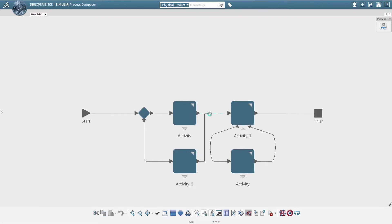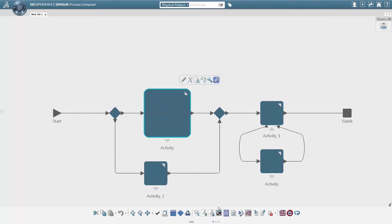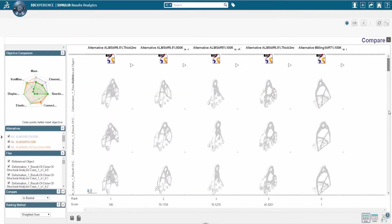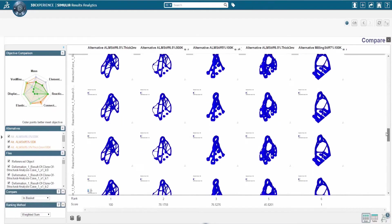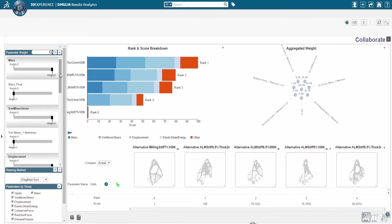In addition, users can capture, manage, reuse and share simulation methods throughout the enterprise. For decision makers, the 3D Experience platform provides technology to view and analyze simulation results on both desktop and mobile devices.